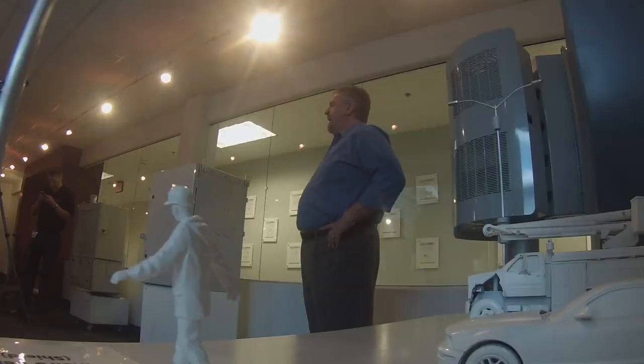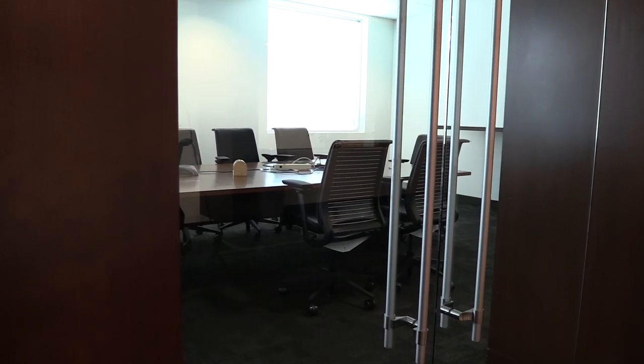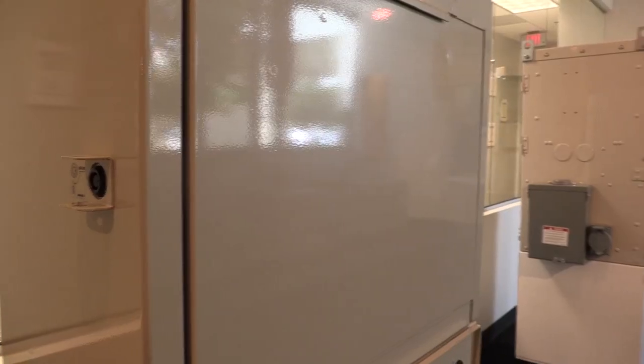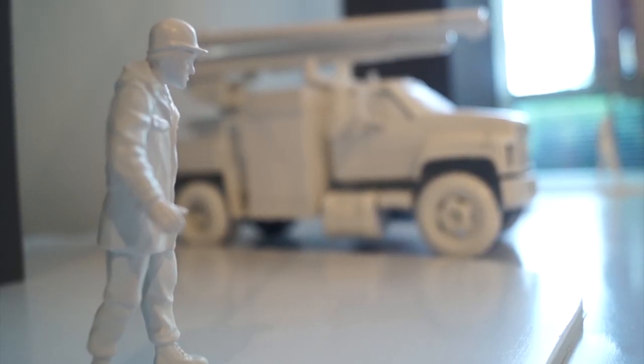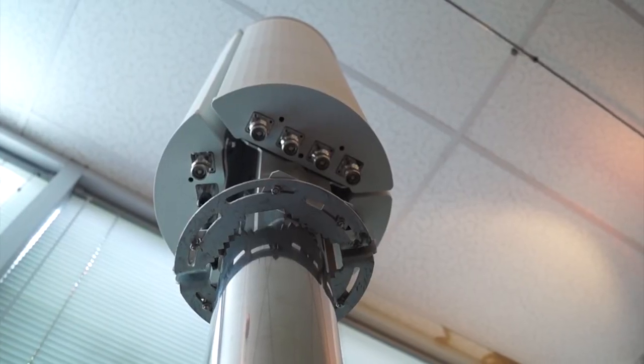We are in what we call our EBC — this is our boardroom where we typically bring our most important customers to visit. This is also a little demonstration area where we can highlight some of the technologies that we design and manufacture from CommScope.